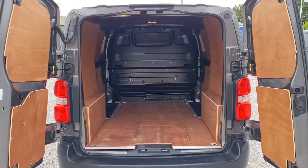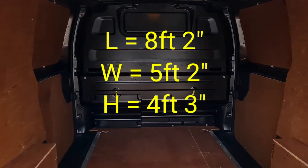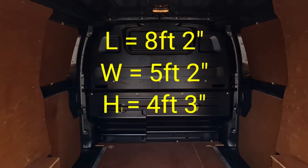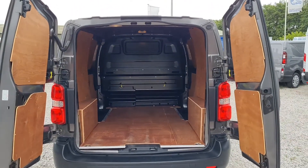If you want to see the back — she's all lined. There's a bulkhead in there too. Light in as well. It's even got the flap, which gives you an extra foot and a half with that flap up — a bit of extra space. So from the bulkhead to the rear doors is 8 foot 2. The width is 5 foot 2, and the height is 4 foot 3.